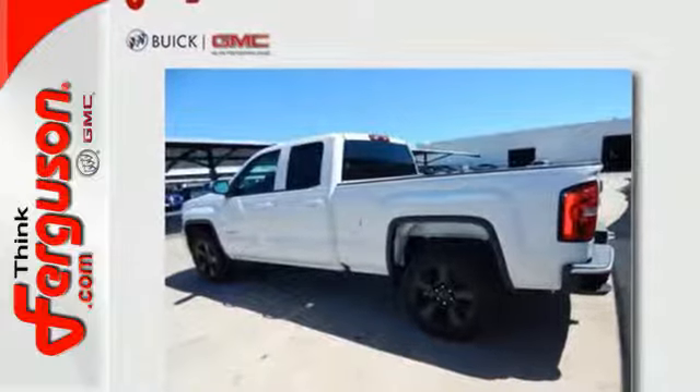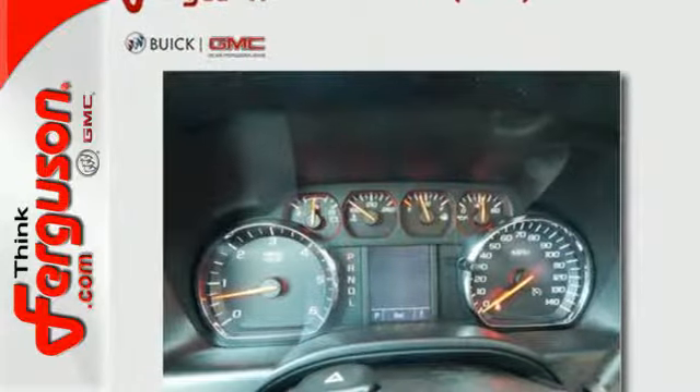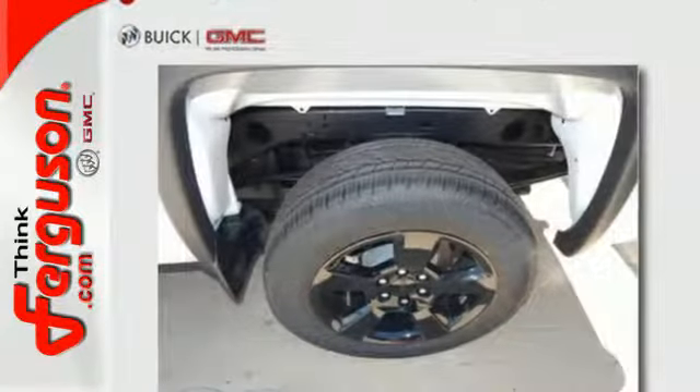Go ahead and continue to assume, because you're right, that your safety is considered with Hill Start Assist, StabilTrak with Traction Control, and Electronic Trailer Sway Control.